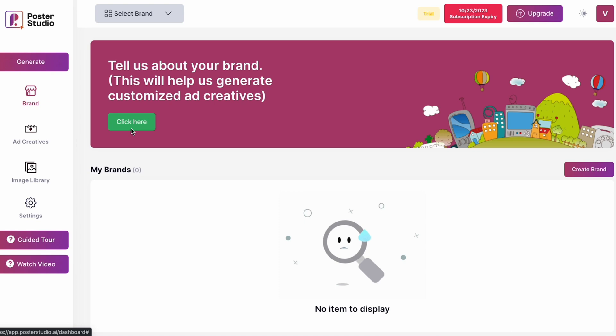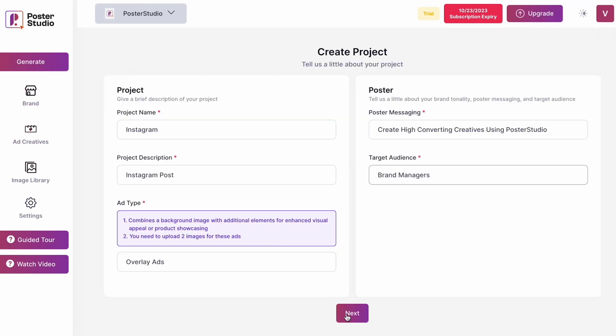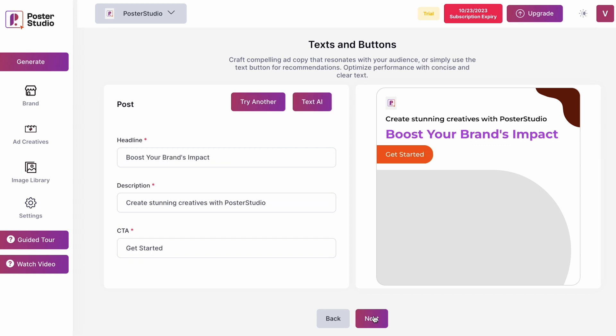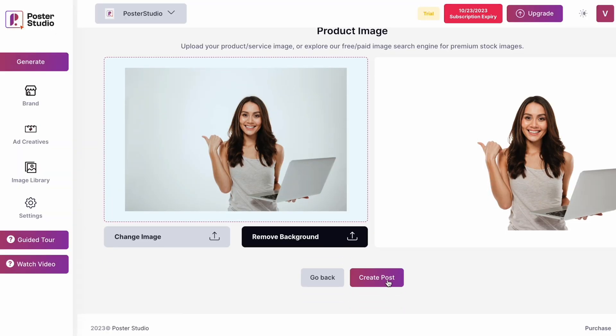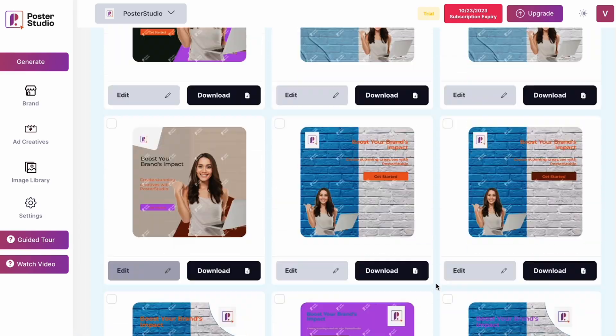As soon as you hop on, you land at the dashboard. Let's watch AI create your first ad. All you got to do is give Poster Studio some basic details about your project, target audience, and messaging. And voilà, not only are you about to have professional designs in a snap, but Poster Studio can handle your copy too. It's called Text AI and it spins compelling headlines, body copy, and CTAs on the spot.